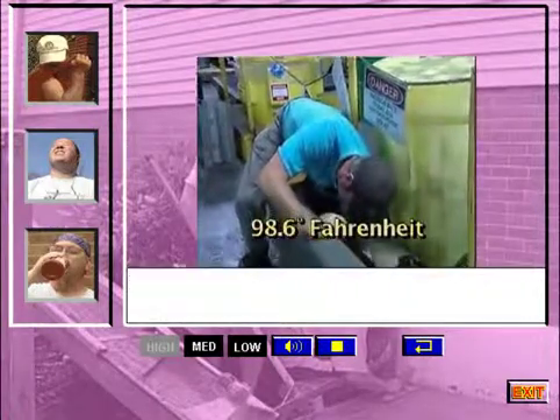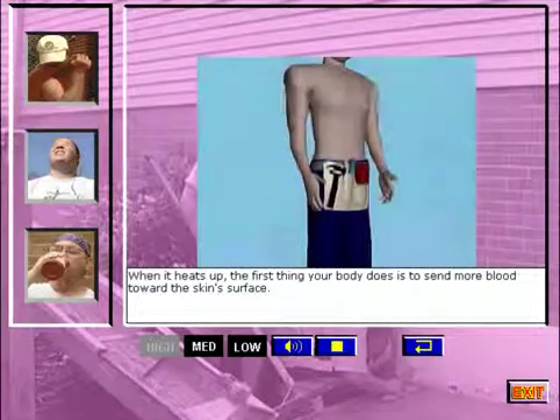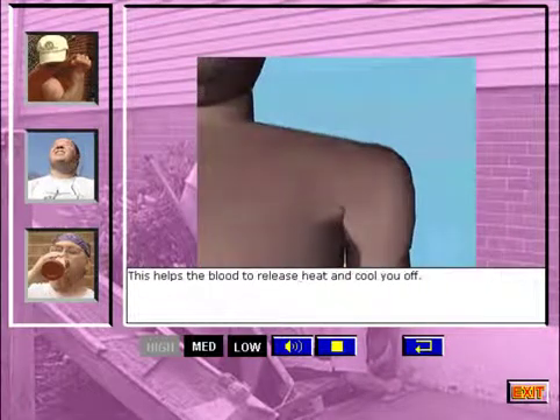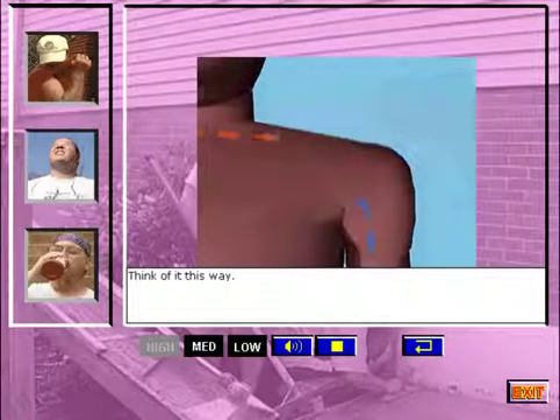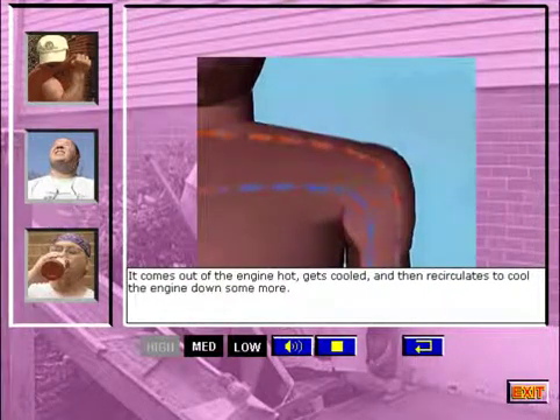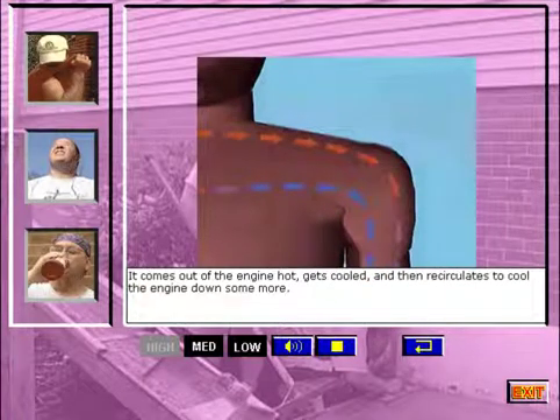Here's how it works. When it heats up, the first thing your body does is send more blood toward the skin surface. This helps the blood to release heat and cool you off. For cooling purposes, your blood works just like the radiator fluid in your car — it comes out of the engine hot, gets cooled, and then recirculates to cool the engine down some more.